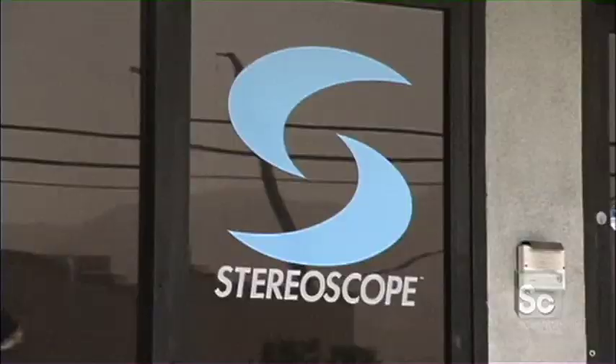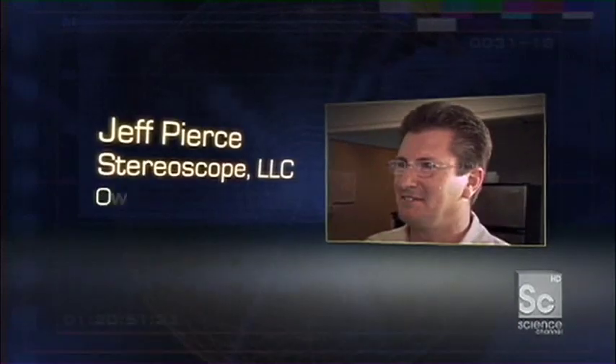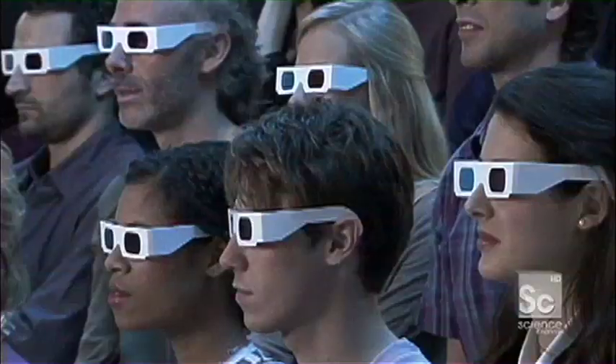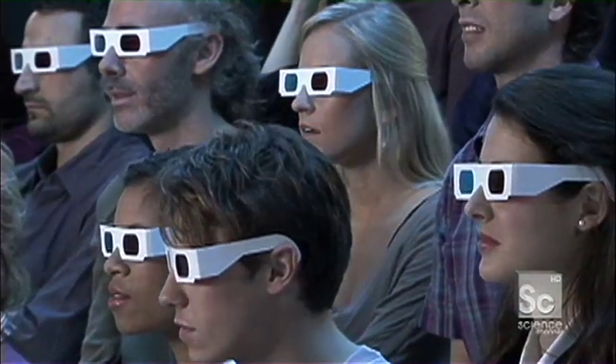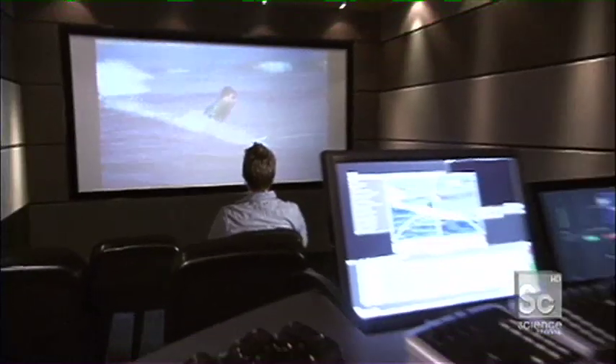Welcome to Stereoscope, where they're helping redefine the art of 3D in the digital age. Jeff Pierce is Stereoscope's owner and CEO. 3D allows us to see the depth of our environment much the way we see normally with our binocular vision. So you're essentially trying to replicate what we experience every day in a screened entertainment environment. Stereoscope sees 3D as the logical next step in filmmaking.